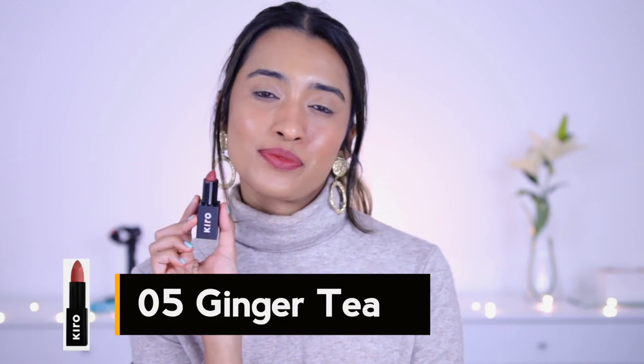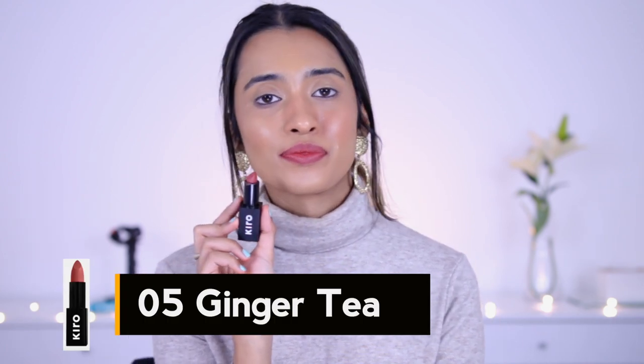Next up is shade number 05, Ginger Tea. This one is a mauve pink shade but it also has a little bit of brown hints to it, which makes it a little different to wear — and you guys know I love these kinds of shades. It has deeper mauve hints that make it so beautiful for people with medium, medium-tan, and deeper skin tones for sure. Of course you can pull this one off on lighter skin tones as well, but it might look a little deeper. The pigmentation on my lips with this lipstick just goes so well hand in hand — definitely see myself reaching for this one a lot.